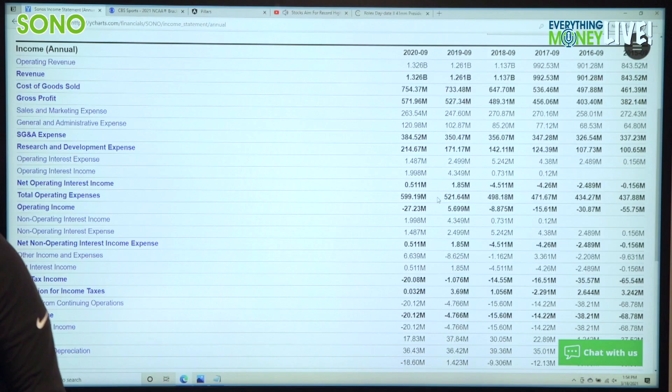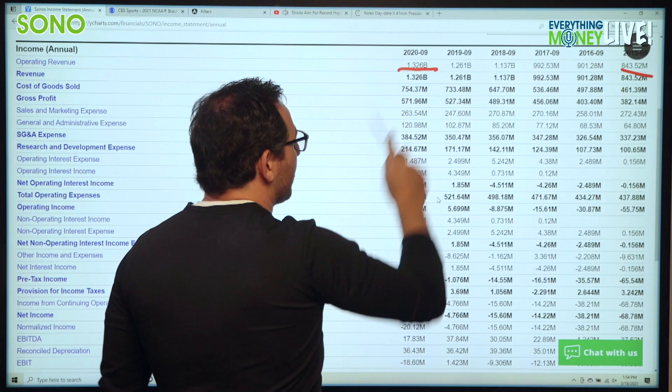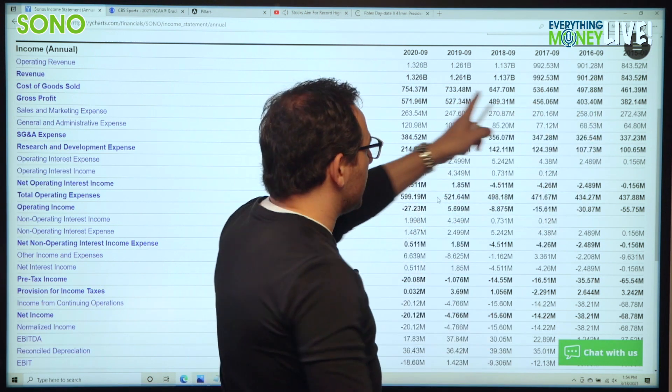Do you want to look at the revenue growth over the past five years? Of course we do — pillar number three. From $843 million to $1.3 billion — checkmark there. There's definite revenue growth over the last five years and it's very consistently growing.